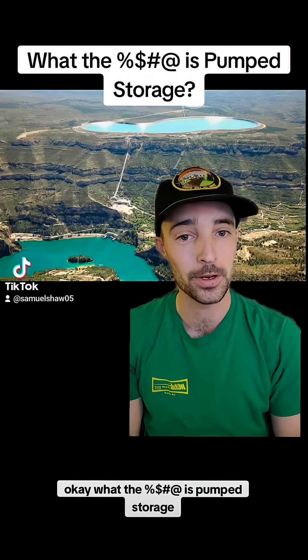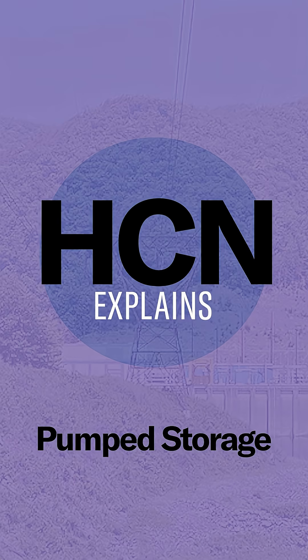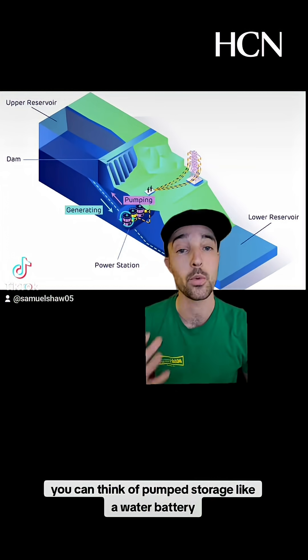What the hell is pumped storage? Pump storage facilities look a lot like hydroelectric dams, and that's almost what they are. You can think of pump storage like a water battery.